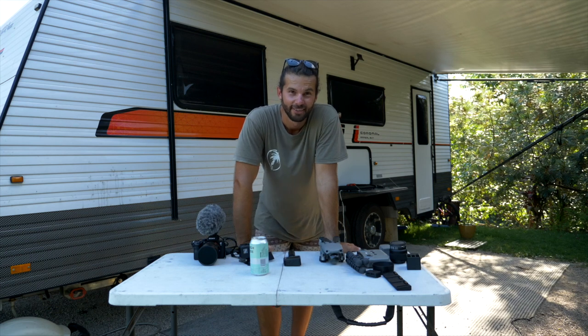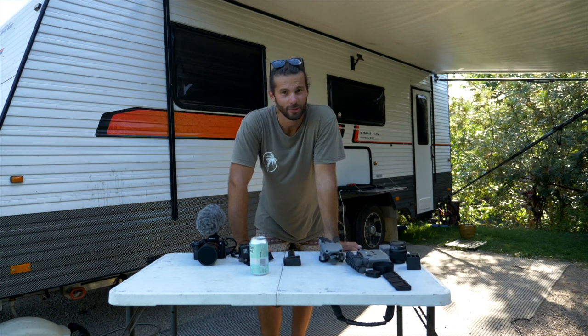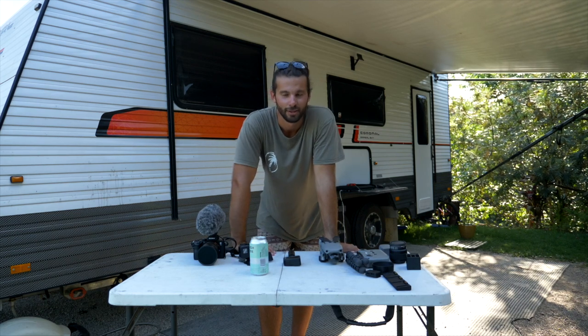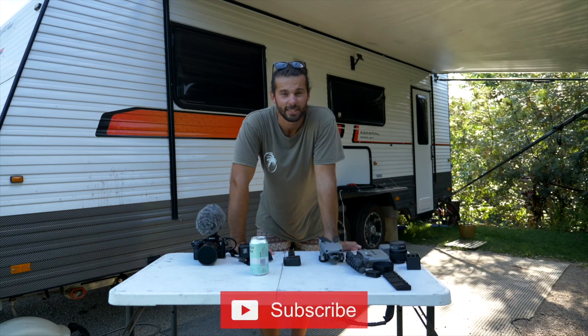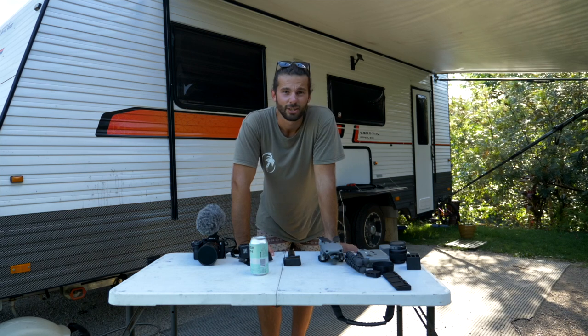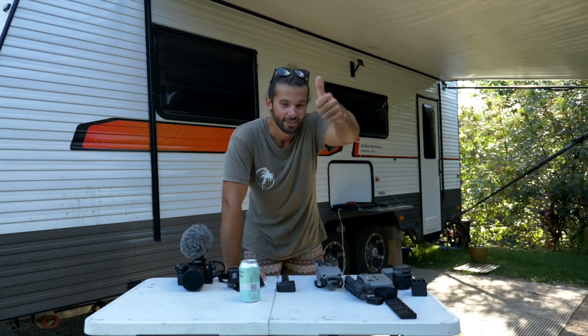If you like this video, give it a thumbs up guys. We haven't really done an information-based video before, so if you guys want to see more of this sort of stuff, let us know — happy to make it, it's pretty fun to shoot. If you want to see more from us too, please hit subscribe if you're new here, and do check out our vlogs. We'll hopefully see you guys next week. Cheers guys, have a good one!